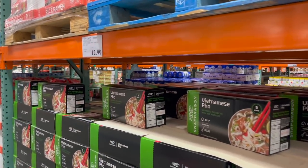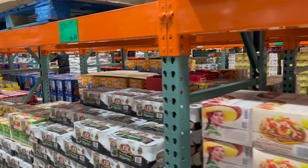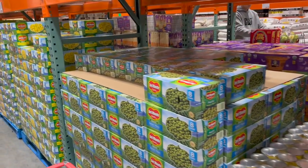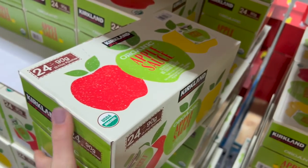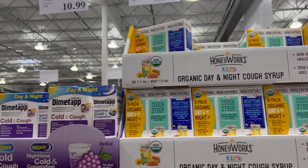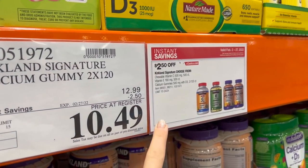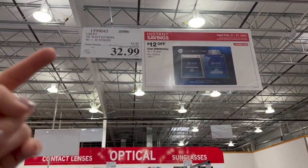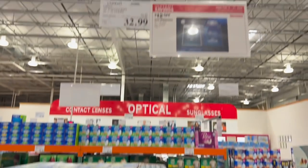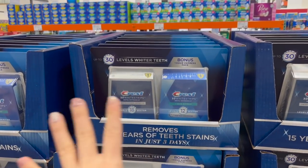It is so busy at Costco today because tomorrow we're supposed to have a snowstorm in Texas, so it's like the end of the world here right now. I'm trying to keep people's faces out of my frame, which has made it harder to film today than in the past. Every time I come, I've got to get one package of this because my boys go through it so fast. They have a lot of deals in their medicine area right now — Honeyworks is $4 off, Mucinex is $6 off, Nature Made Vitamins are $4 off a variety of options, and the Kirkland Signature is $2.50 off. This is a great deal — Crest White Strips are $12 off. I bought them last month at full price, but even at full price, just one box is about $40 at Target or Walmart. So if you've ever pondered this, now's the time to get it.